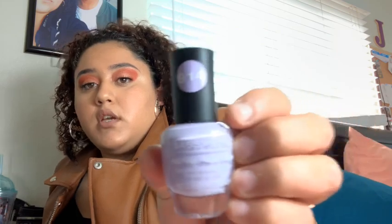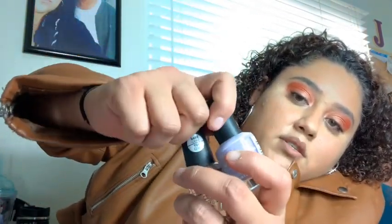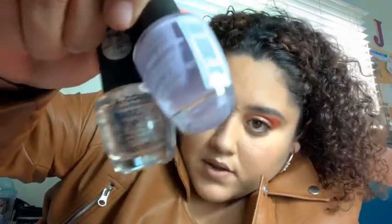Next up I got this nail polish from Sassy Chic in color 914, and I got a clear nail polish as well. My nails are kind of a mess right now, no fake nails — but the color is like a lavender.